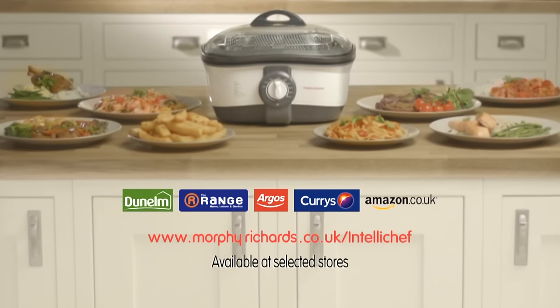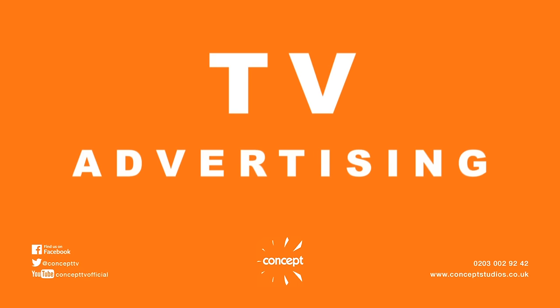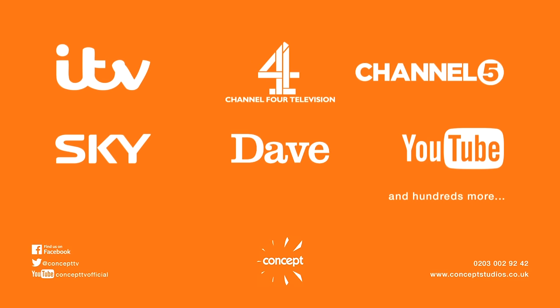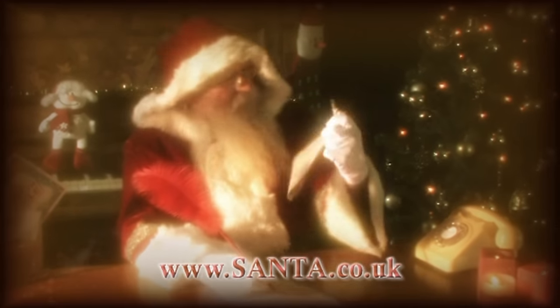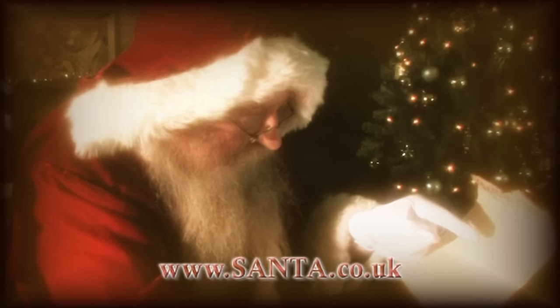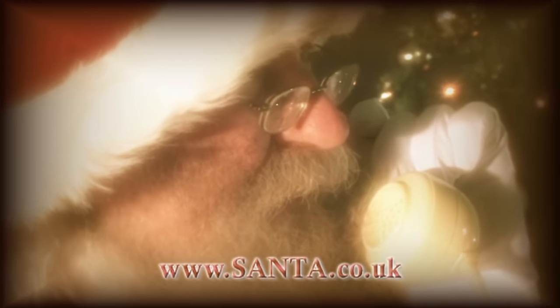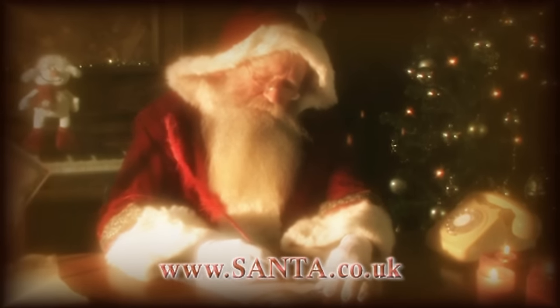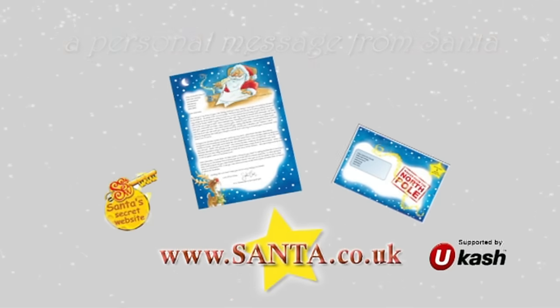Discover more at morpherichards.co.uk/intellichef. In my home at the North Pole, all year round I've worked hard with my elves to prepare for Christmas Day. I'd like to speak to some of the good children this year. Luckily, some adults have told me at santa.co.uk that their children have been very good, so I've started calling, writing to, and texting the lucky children. Why not make this Christmas an extra special one with a personal call, letter, or text message from me at santa.co.uk?